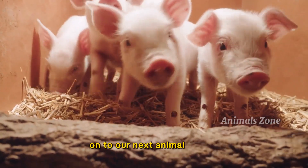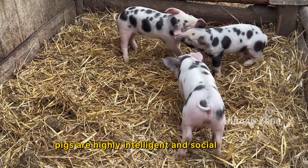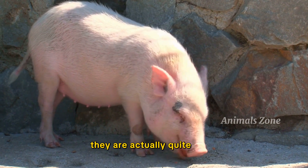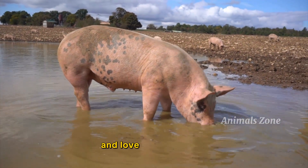On to our next animal, the pig. Pigs are highly intelligent and social animals. Contrary to popular belief, they are actually quite clean. Pigs are often associated with their oinking sounds and love for mud baths.